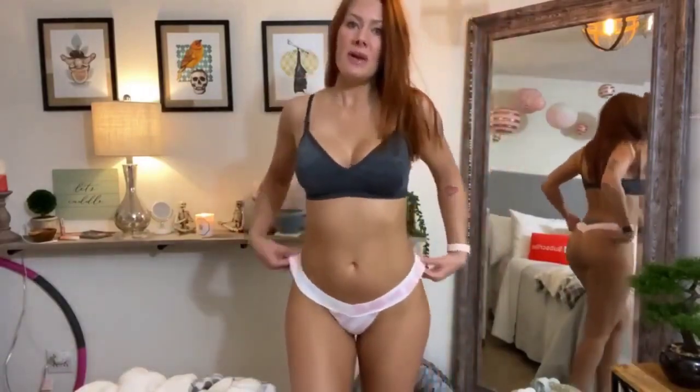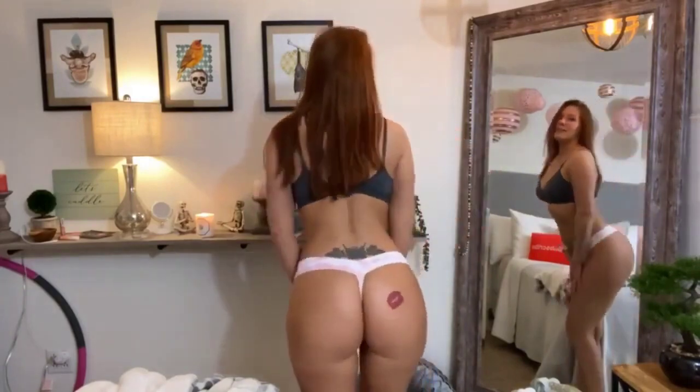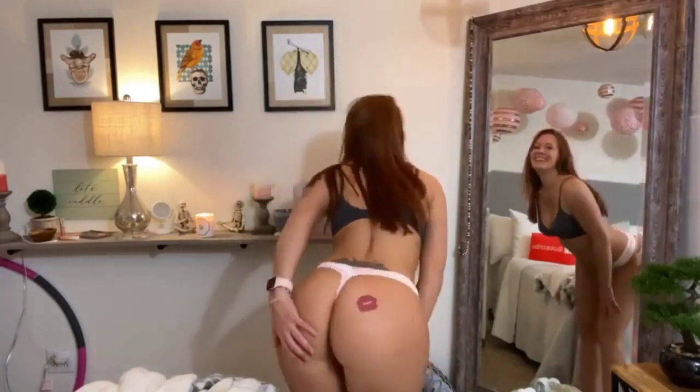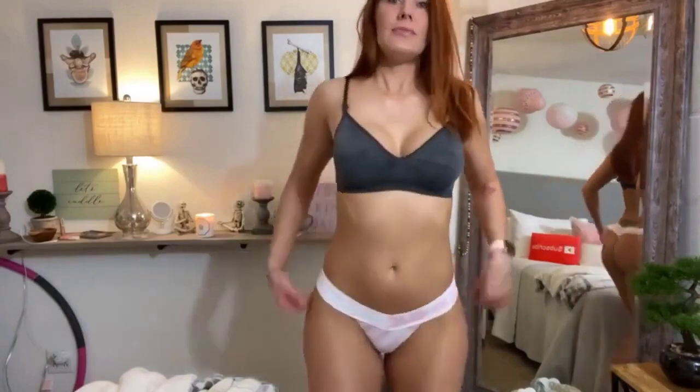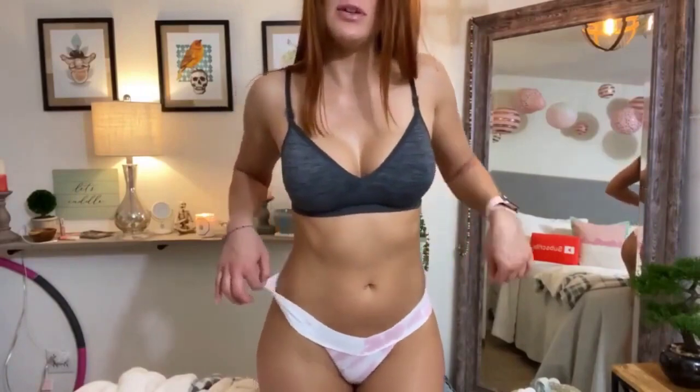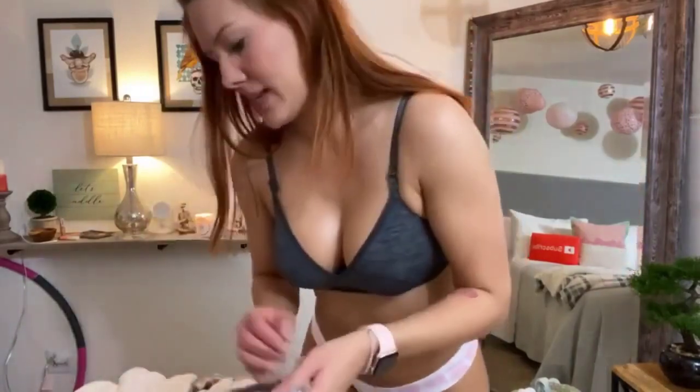They fit perfectly as I expected. See how in the back they kind of go up? It makes my butt look great. These are really comfortable. I've had so many pairs of these panties, but I do like this pattern — I've never had one in this pattern before, so these are cute. Let's see what's next.